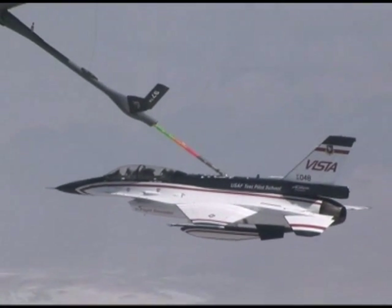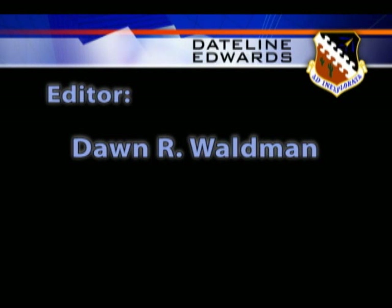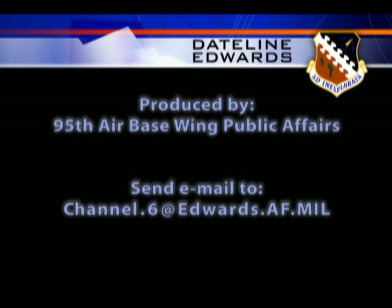Dawn Waldman, Edwards Air Force Base, California. This has been Dateline Edwards. If you have questions or comments, we'd like to hear from you — please send us an email at channel.6@edwards.af.mil.